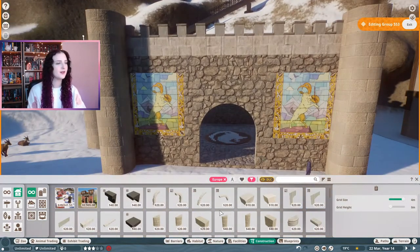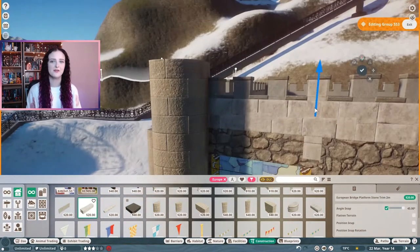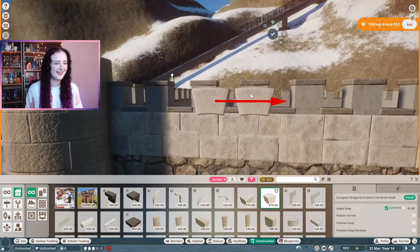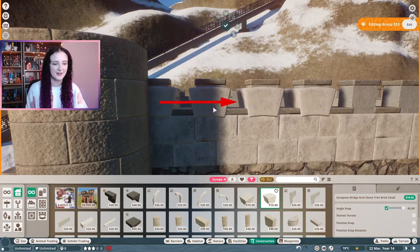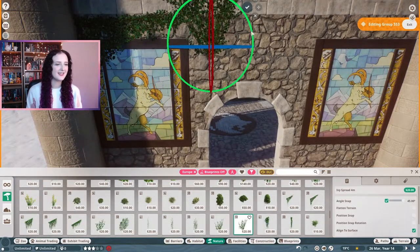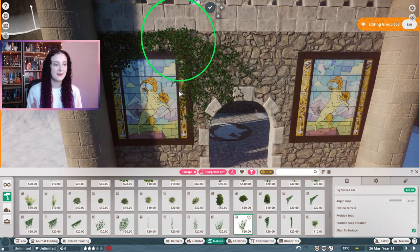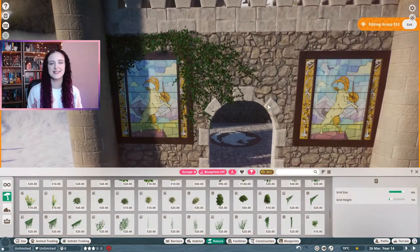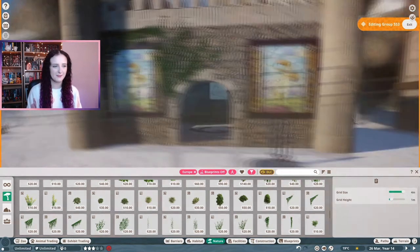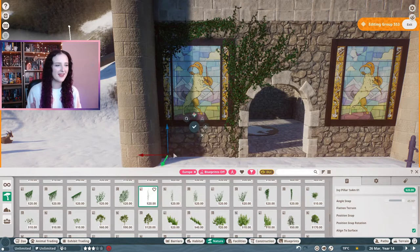The bumpy parts of a castle are called the battlements - you learn something new every day! Because the fun fact said it was the 18th century when Europeans believed ibexes were mystical creatures, the castle didn't seem old enough - like these ibexes hadn't been protecting their mystical home for that long. So I wanted to add some weathering and damage to make it feel older and more worn.